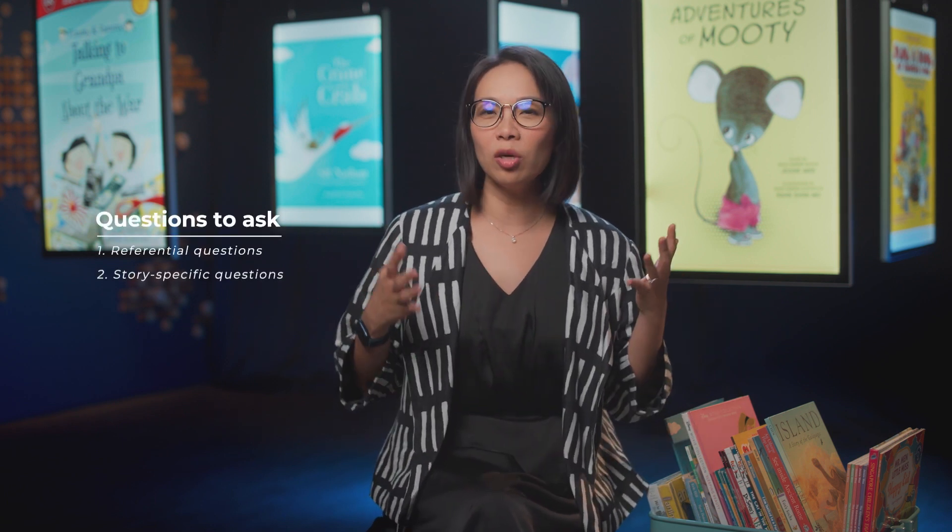The child says, this is a penguin. It's pretty easy, but it gets them talking and identifying what's on the page. You could ask story-specific questions, which tie into the book — so what is the bear doing? The bear is eating. That stays within the book but helps the child to process what's happening in the story.